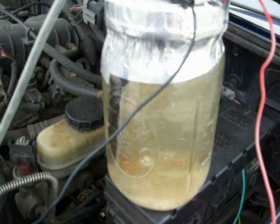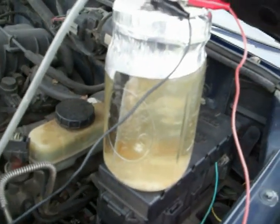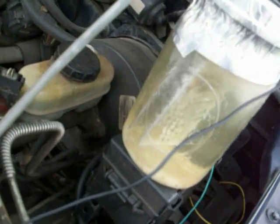Here we have an ordinary homemade jammy jar hydrogen cell. As you can see, it works pretty good.